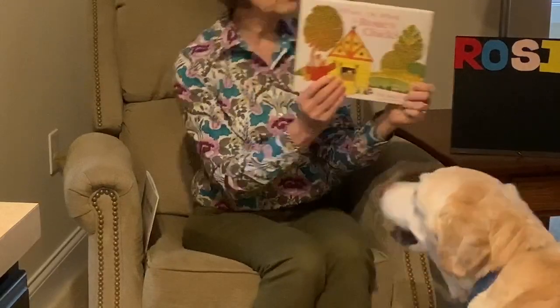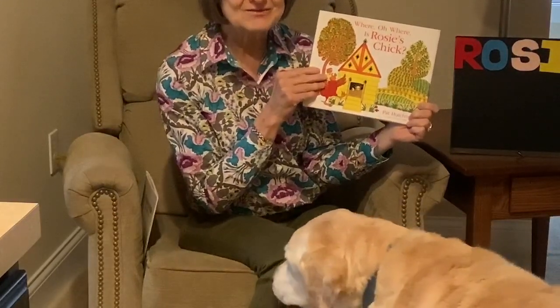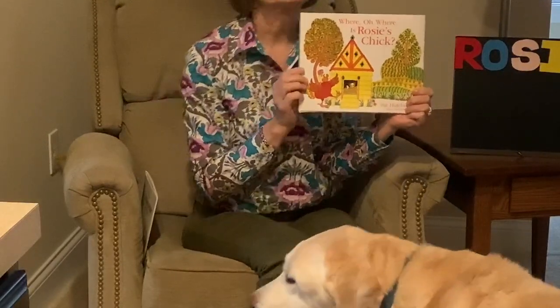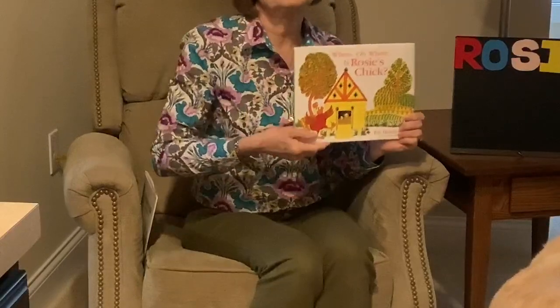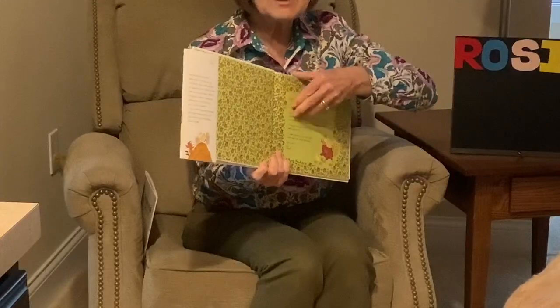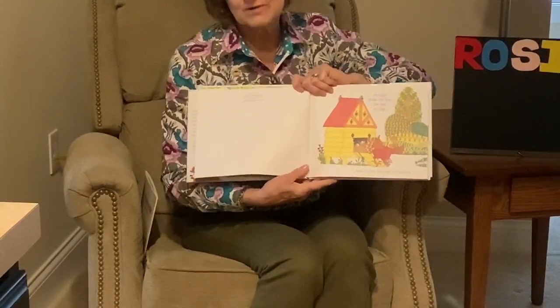And the name of the book is Where, Oh Where, Is Rosie's Chick? By Pat Hutchins. In this story, we're going to look to see where her chick is. Spoiler alert: the chick is following Rosie, she doesn't see the chick, and somebody else is following Rosie and her chick in the story. Look very closely at the pictures and see if you can see who that is. And I don't know if you can see, but my dog Hercules is here again today — he liked Rosie so much he wanted to hear more about her!